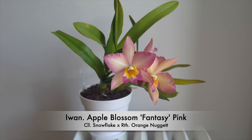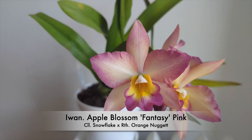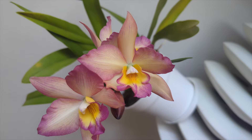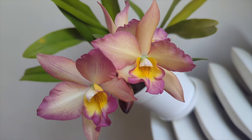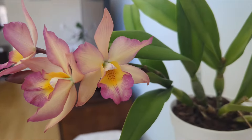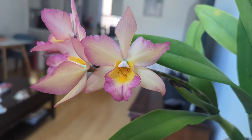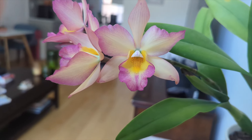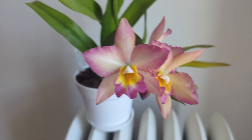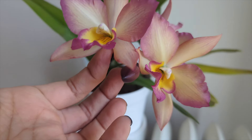My favorite orchid in bloom is the Iwanagara Apple Blossom Fantasy Pink. I got it as a gift from my friend Ray — this is the third time it has bloomed for me. I repotted it back in October or November and it didn't skip a beat; it pushed out four buds with three open right now. It smells like a combination of honeysuckle and rose, with beautiful pink flaring on the petals and yellow in the middle.